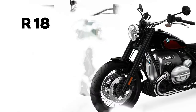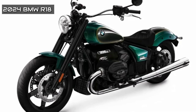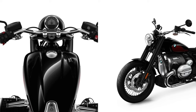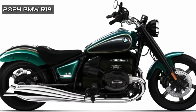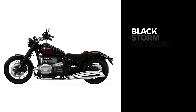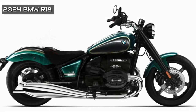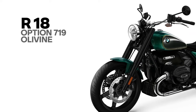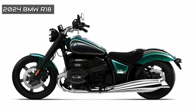2024 BMW R18: Tweaks to the R18 range, aside from the addition of the new standard-fit intelligent emergency call feature, are largely limited to color updates. The base R18, starting at $14,995, gets a new velvet green metallic instead of white for the Option 719 version. There are also small changes to the color options on the $17,995 R18 Classic, and the new R18 Rocktane is added to the range at $18,695.